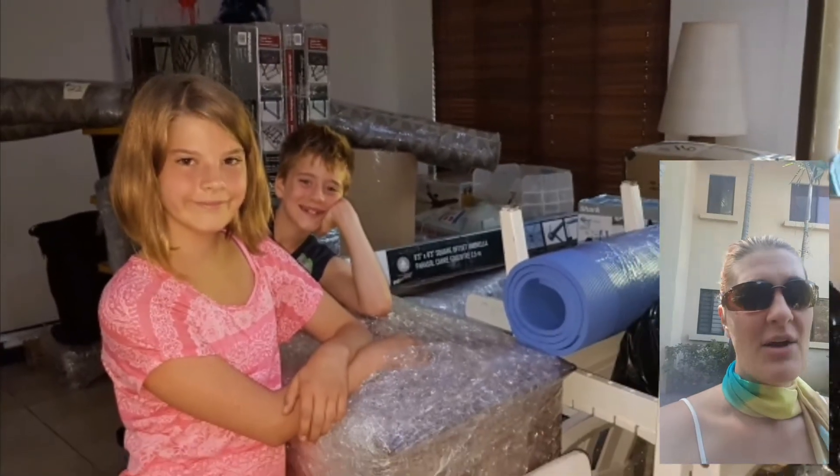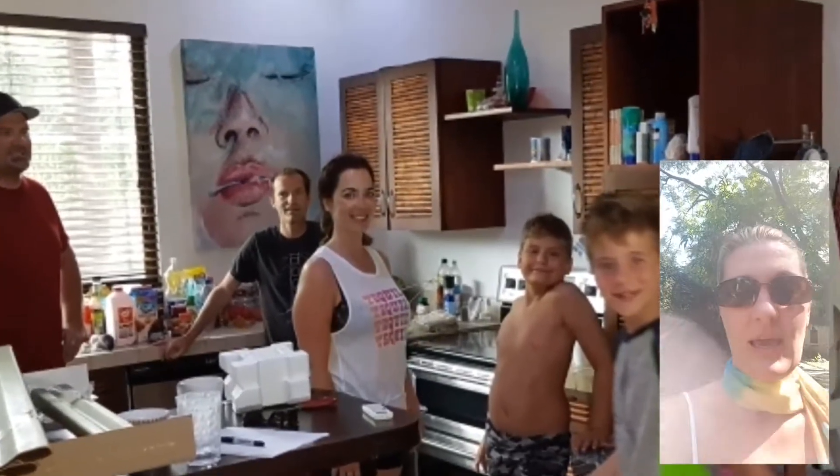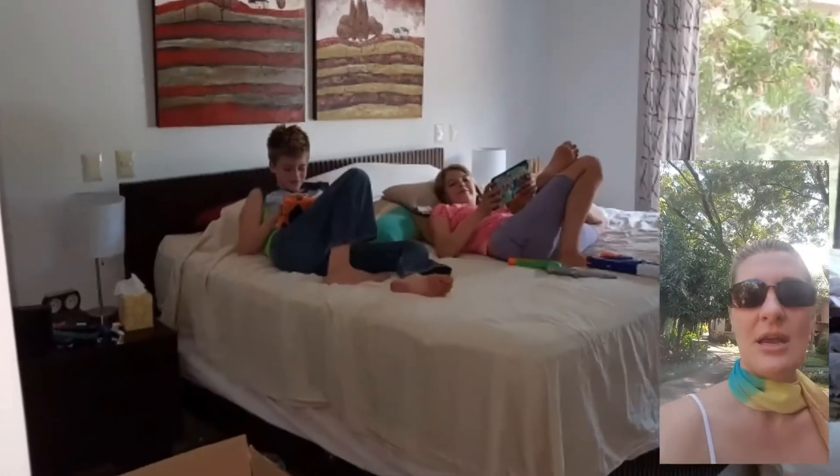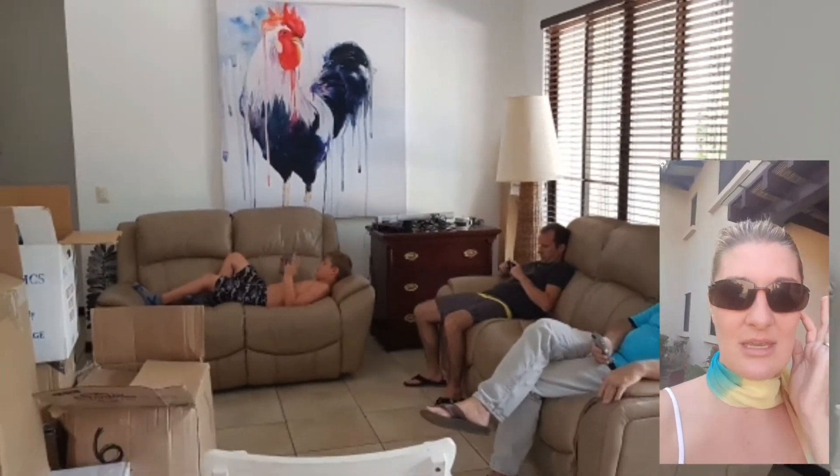One of our TVs got smooshed. Obviously a box had been put on it, but the company that we dealt with was awesome and they stood up and gave us some money so that we could go and replace it with another TV for the kids' room, which is pretty cool. I definitely respect that.